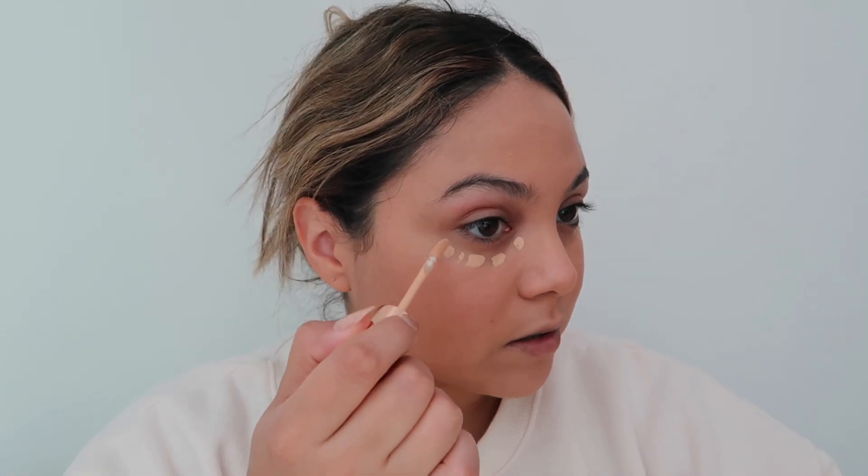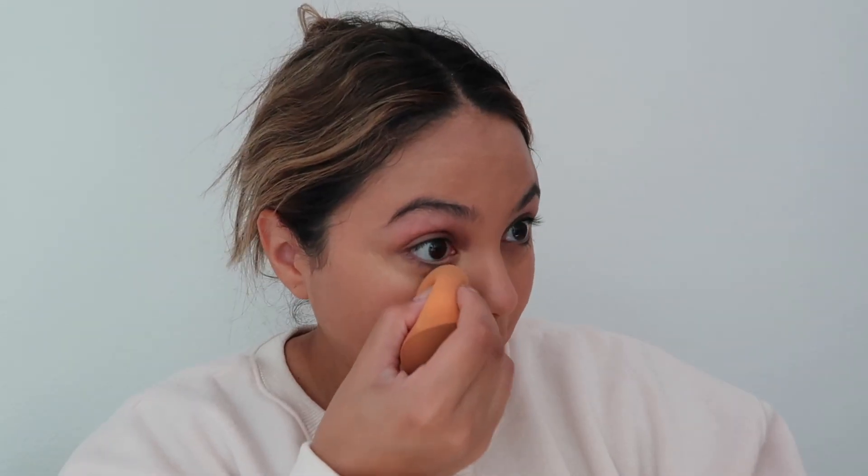I also got a new concealer from Charlotte Tilbury — the Beautiful Skin Radiant Concealer. I got the color Seven Medium Moyen. It says it conceals, corrects, brightens, and improves the look of skin with medium buildable coverage and 16-hour wear. Let's put some of this on. Wow — it just seamlessly blended and melted into my skin.